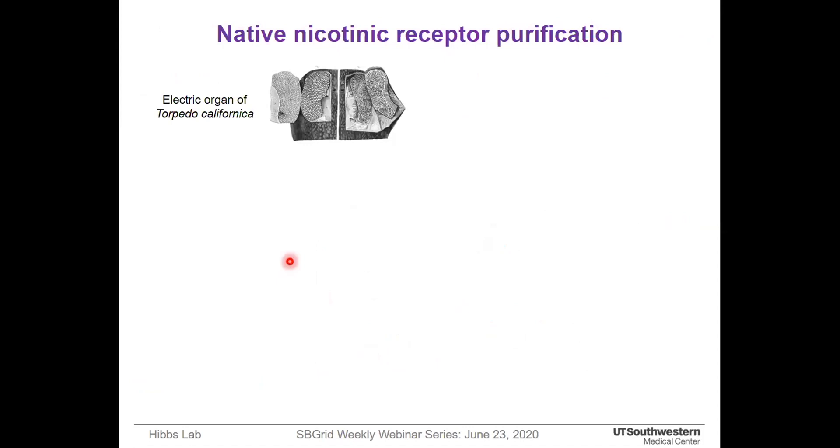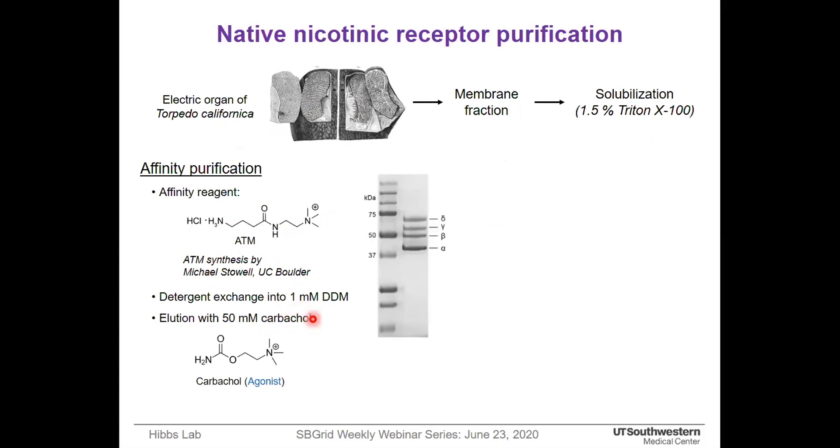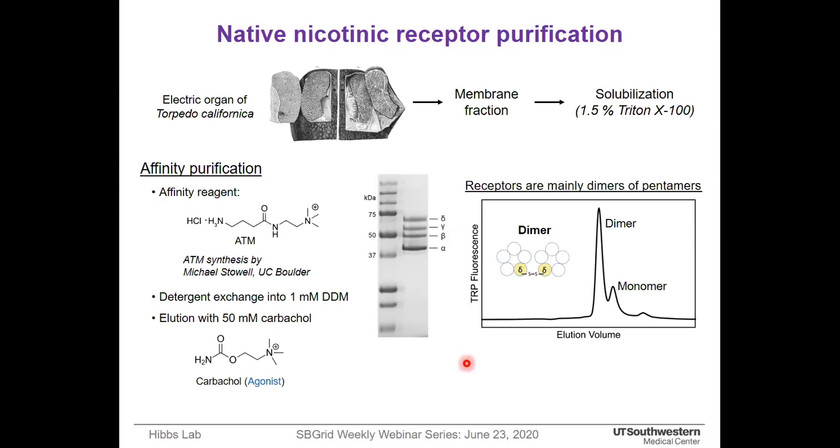I purified the nicotinic receptor from the electric organ of Torpedo californica and extracted the receptor from membrane using the detergent Triton X-100. Our collaborator synthesized an affinity reagent for the purification, and I exchanged the detergent Triton X-100 to DDM on-column. Finally, I eluted the receptor with the agonist carbachol. The affinity chromatography yielded highly purified receptor, and fluorescence size exclusion chromatography revealed that the receptors are mainly dimers or pentamers — not surprising, as in torpedo native membranes this receptor also stays as a dimer.